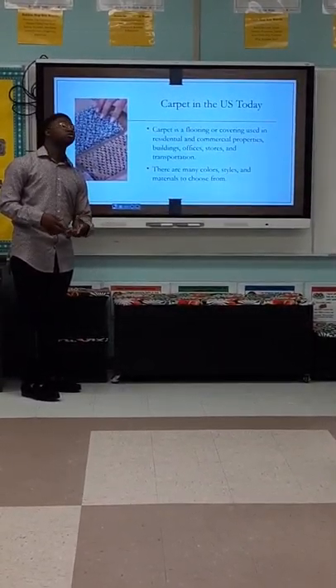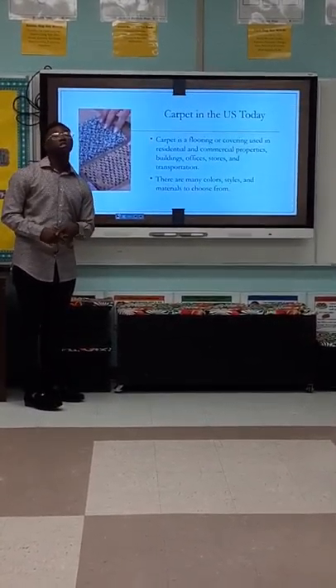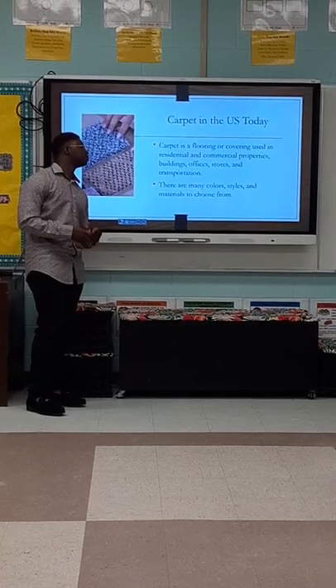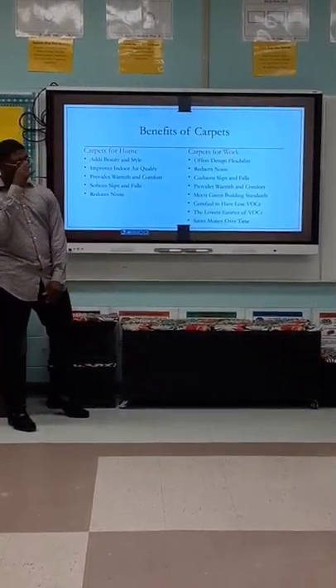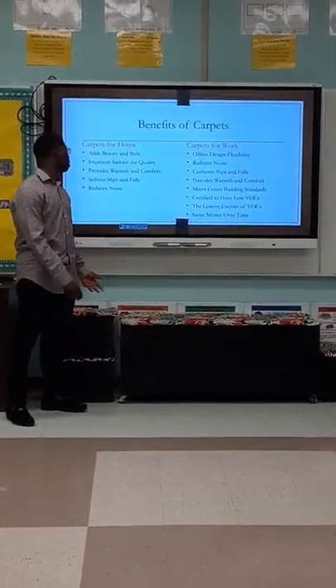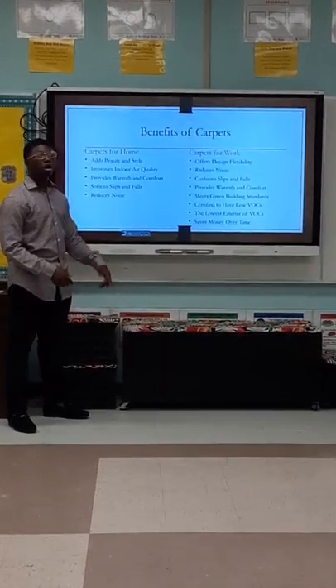Carpets in the United States today. Carpet is used in carpet mills for residential, commercial, and buildings, and offices, stores, and transportation. There are many colors and styles and materials to choose from.